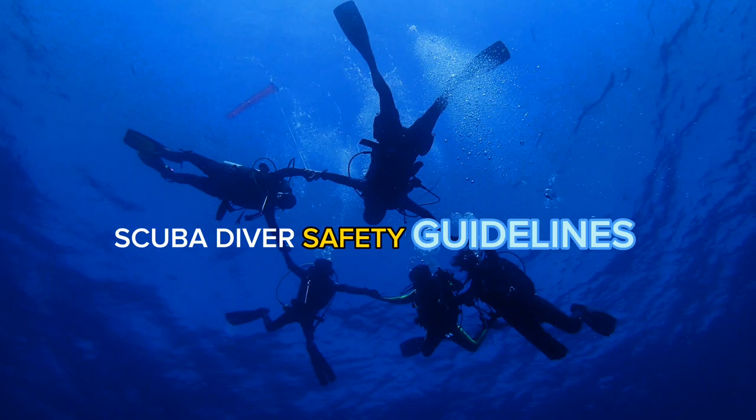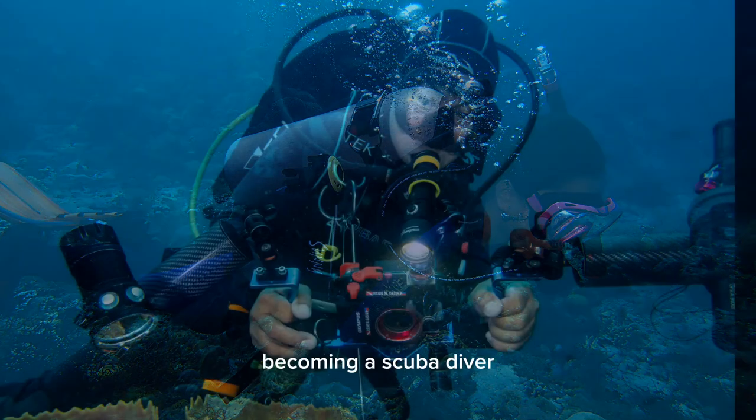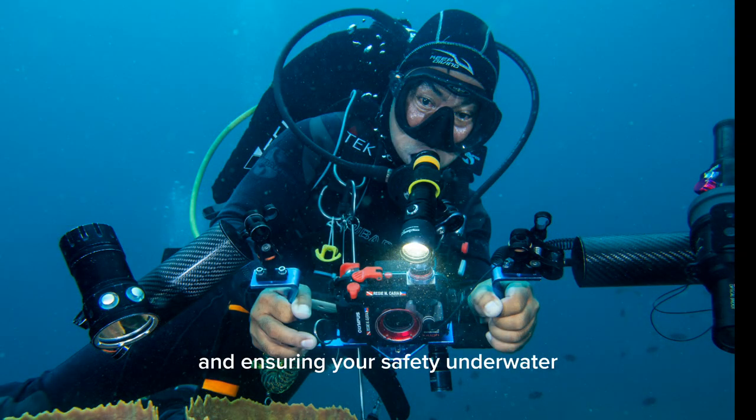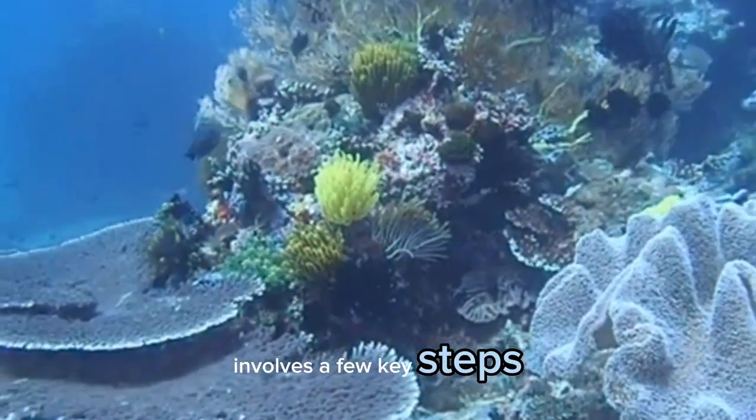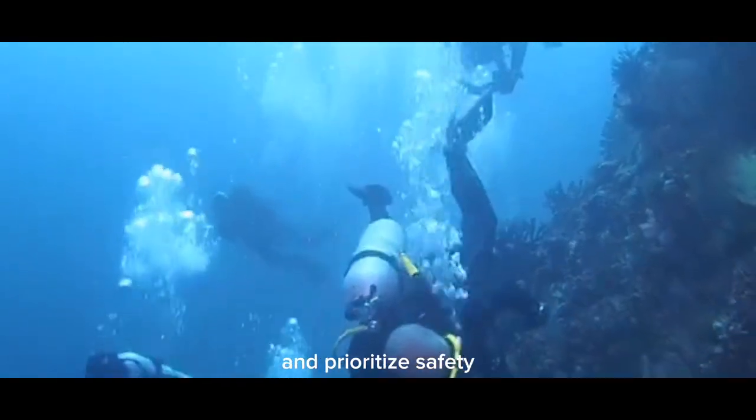Scuba Diver Safety Guidelines: How to Be a Scuba Diver. Becoming a scuba diver and ensuring your safety underwater involves a few key steps. Here's a general guide on how to become a scuba diver and prioritize safety.